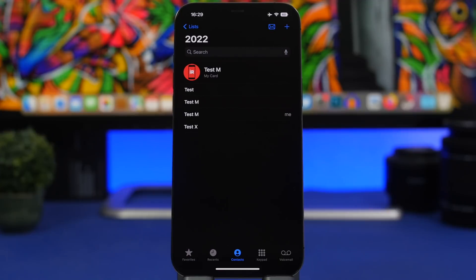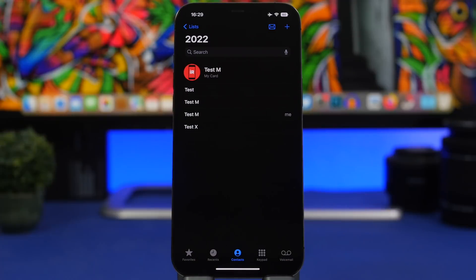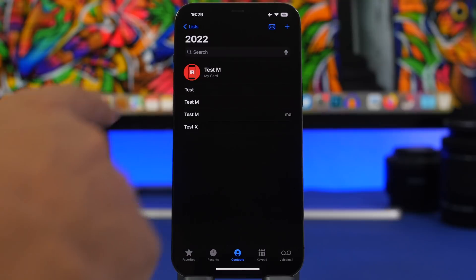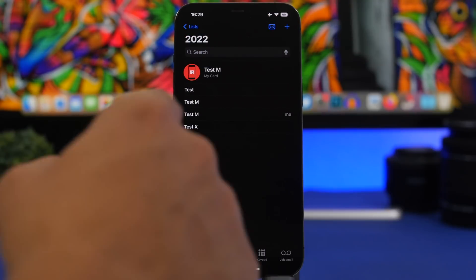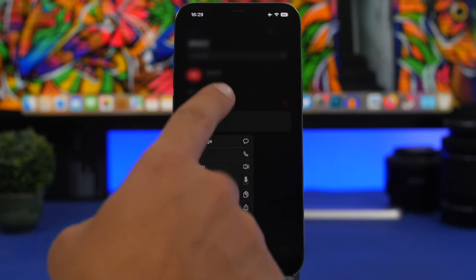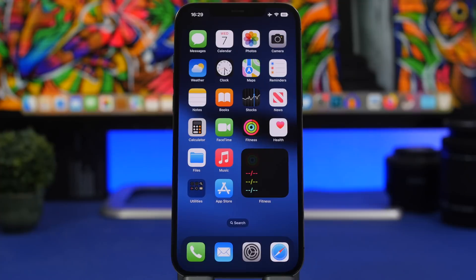On the Phone app and Contacts app, you can now finally add lists to your contacts. You can create different lists, add any contacts you want to them, and quickly email or message them from these lists. One really cool feature: 3D touch on any contact to easily delete them. These are some of the apps that got pretty cool updates.